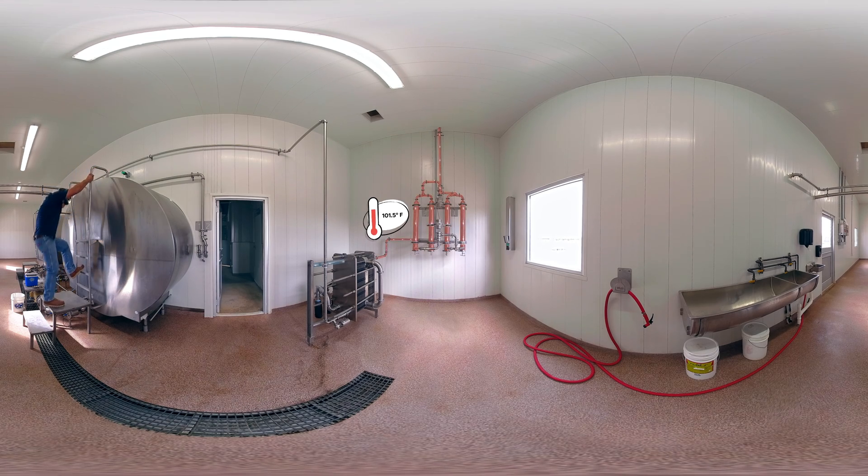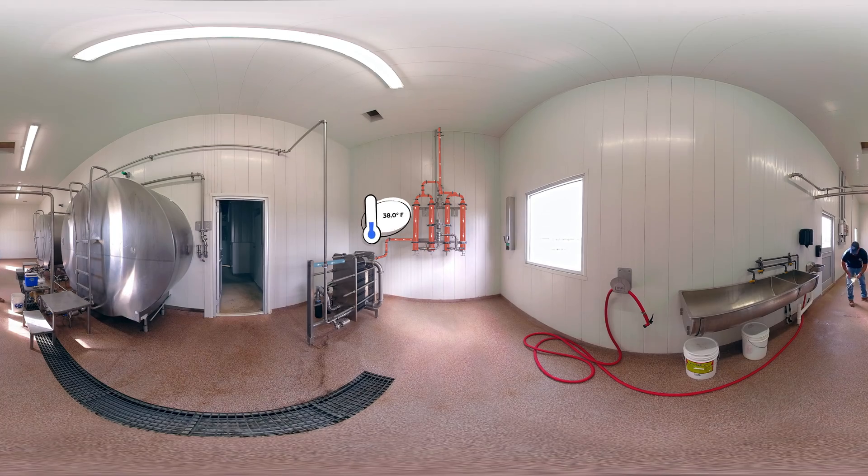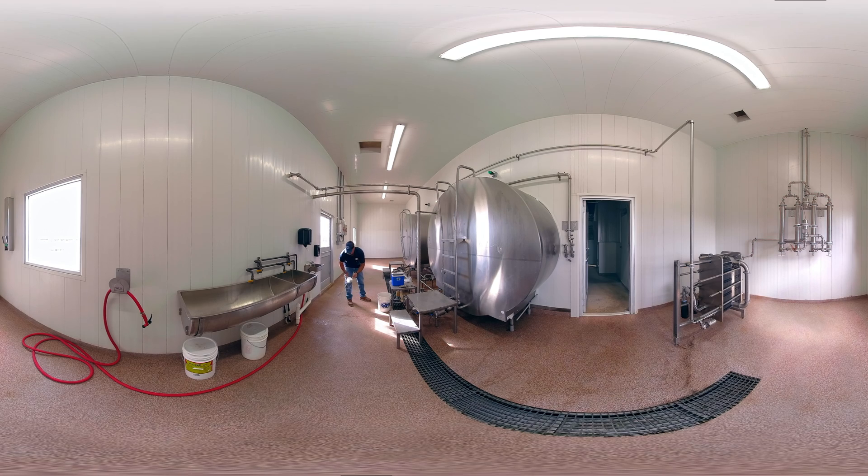Milk comes out of the cow at just over 100 degrees Fahrenheit and goes straight into a tank, where it's quickly cooled down to 38 degrees. You can put one hand on each of these pipes and feel the temperature difference. Here, they're testing the milk for the first of many times to ensure it's free of antibiotics.